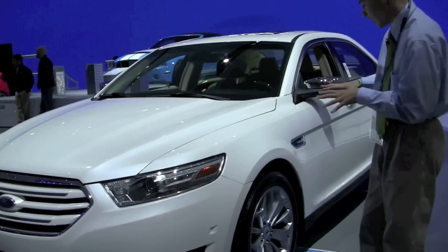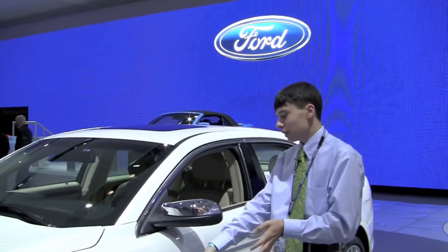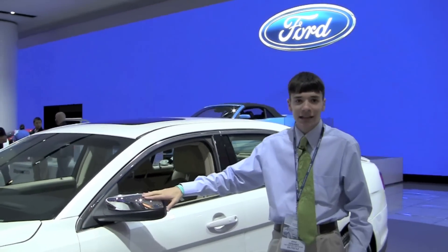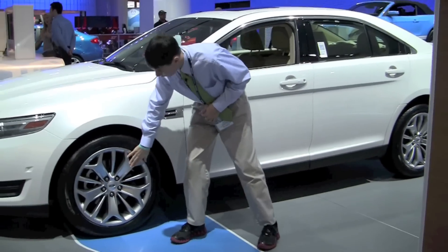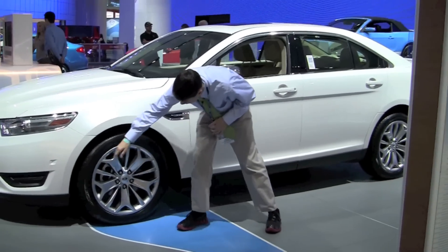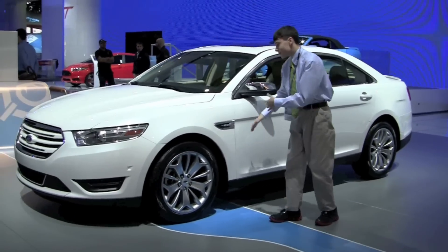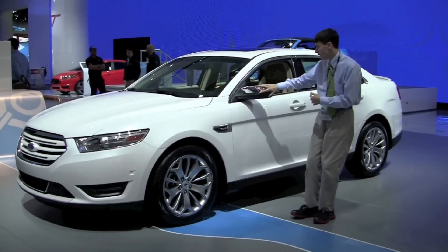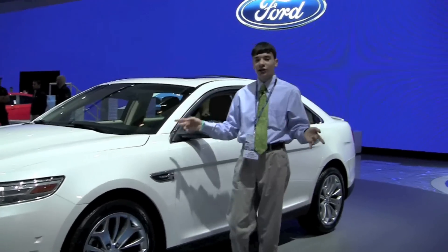The main change on the Taurus is on the interior. Going along with the exterior, we still have a lot of great features — nice chrome rims with lots of spokes, which looks very nice and is offset by the chrome accented mirror. The mirrors also feature blind spot detection, which we're seeing a lot more of in vehicles now, so it's definitely nice that Ford is including that.